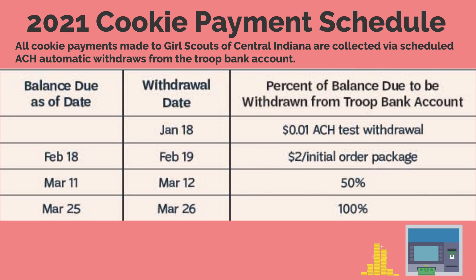Make note of the 2021 cookie payment schedule. All cookie payments made to Girl Scouts of Central Indiana are collected via scheduled ACH automatic withdrawal from the troop bank account. January 18: penny ACH test withdrawal. February 19: $2 per initial order package. March 12: 50% balance due. March 26: 100% final payment due.